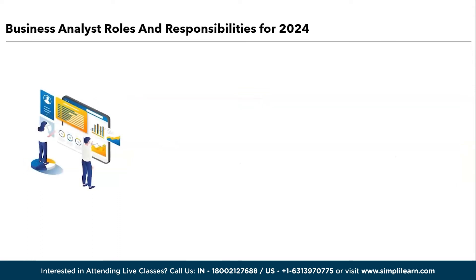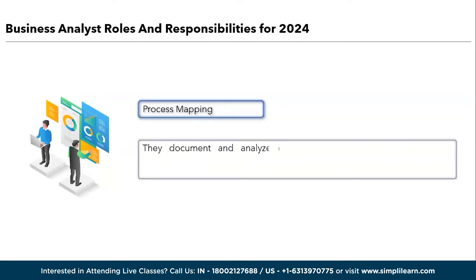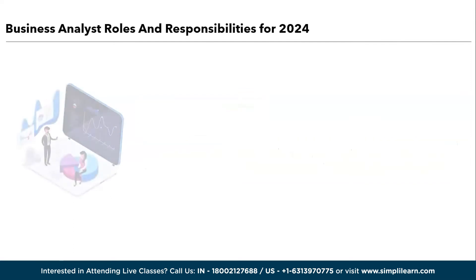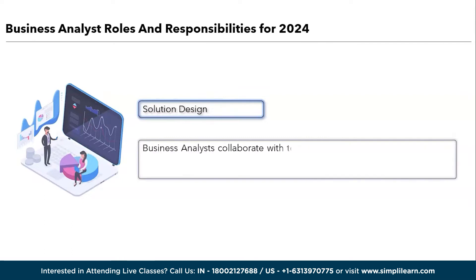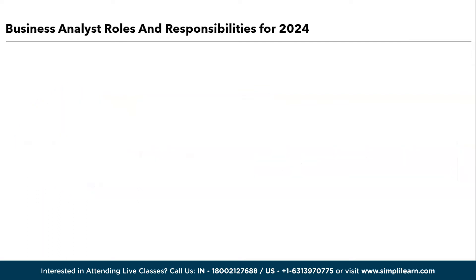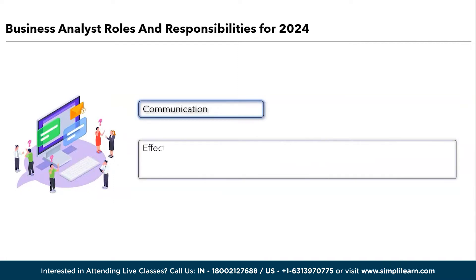Third is data analysis. Business analysts analyze data to identify trends, patterns, and insights that can inform decision-making, using statistical tools and techniques to interpret data. Moving ahead, we have process mapping: they document and analyze existing business processes, identifying bottlenecks and areas for optimization, and design and propose new processes where needed. Fifth is solution design: business analysts collaborate with technical teams to design solutions that meet business requirements and may create functional specifications and system design documentation. Effective communication is key — business analysts facilitate communication between business stakeholders and technical teams, ensuring that everyone is on the same page.